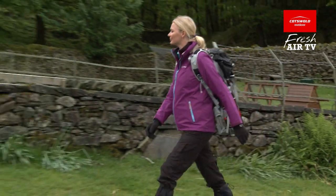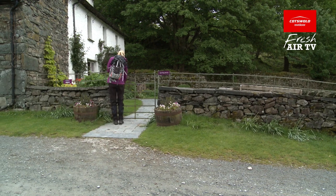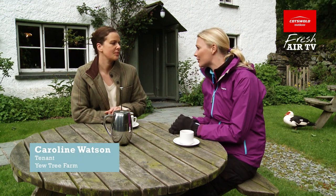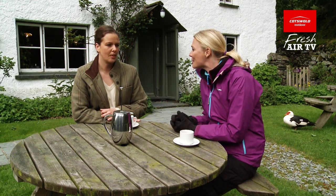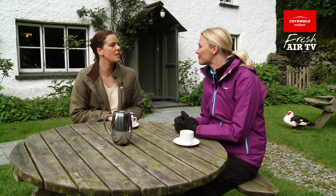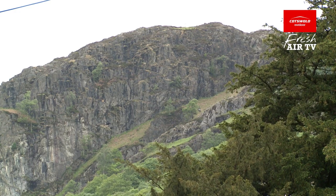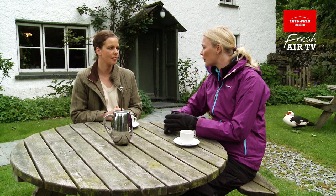I've arrived at Yew Tree Farm, once home to Beatrix Potter and the filming location for Miss Potter, starring Renée Zellweger. I'm very excited to be here because I was brought up on Beatrix Potter. Beatrix Potter was associated with the house from about 1930 and she was involved in farming with the Herdwick breed, and she was a real campaigner to try and protect the Lake District and the way everyone was living at the time.